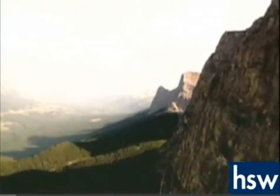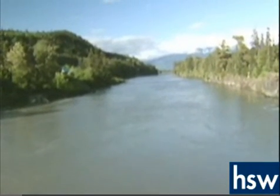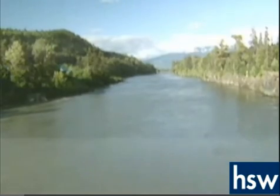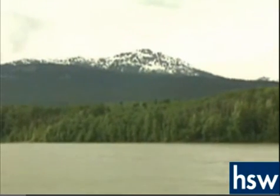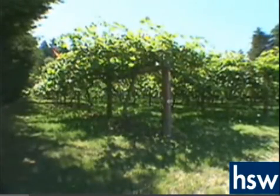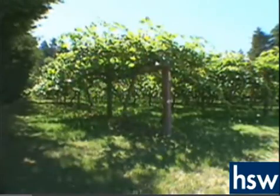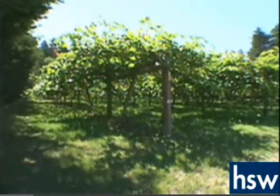A large basin and plateau lie to the east of the coastal mountains. Still farther eastward lie the Rockies. Many rivers fed by melting snows from both the Rocky Mountains and Pacific Range are found in this basin area. At the southern reaches of the basin,